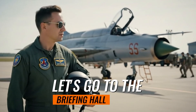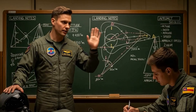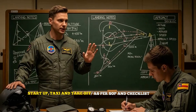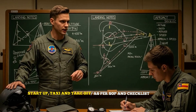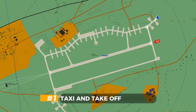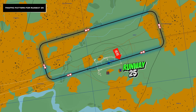Let's go to the briefing hall. Good morning, gentlemen. Today's mission is to practice landings on the MiG-21. I'll begin by starting up the aircraft according to standard operating procedures and the checklist. After engine start, I'll taxi to the runway and take off. From there, I'll join the downwind leg to carry out landing circuits. For this sortie, we'll be using runway 2-2. This is the landing pattern.